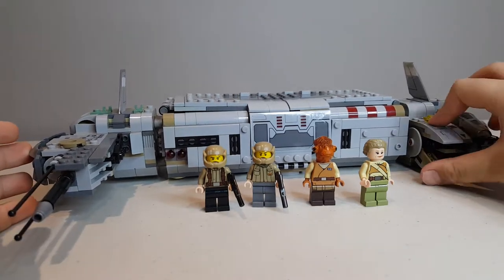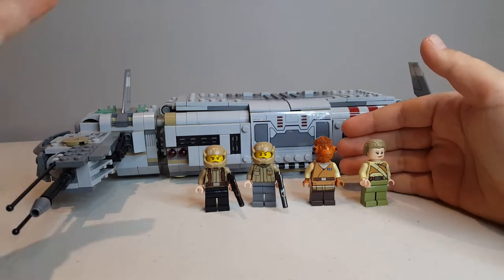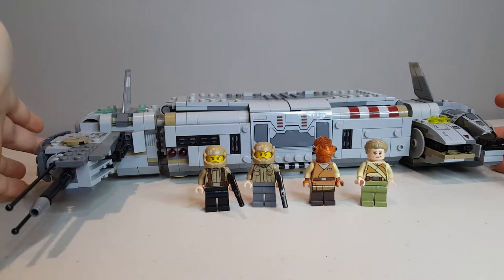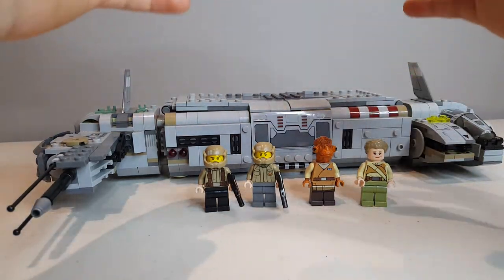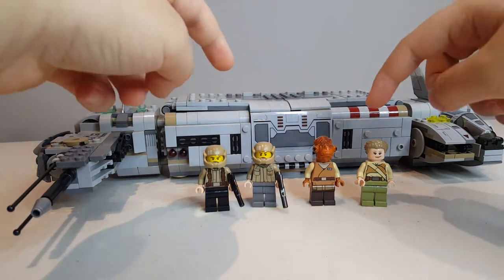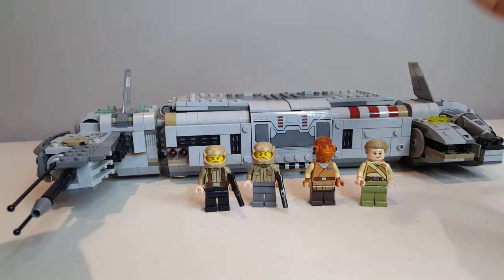We're going to be taking a look at — well, this is not really a Rise of Skywalker set, but this is a Star Wars: The Force Awakens set from like four years ago. This is the Resistance Troop Transporter from 2016 with four minifigures: two Rebel Troopers, Princess Leia — or I guess General Leia — and Admiral Ackbar.